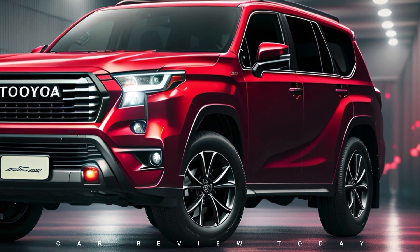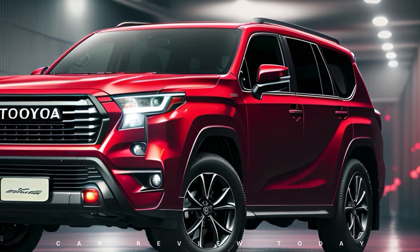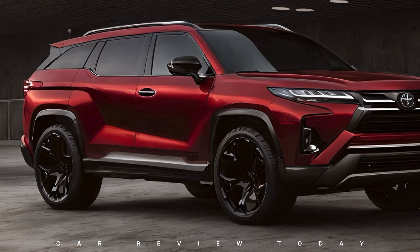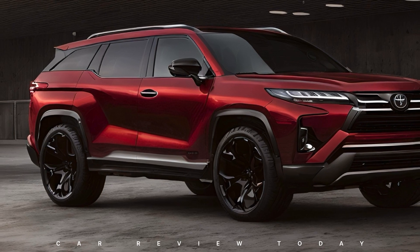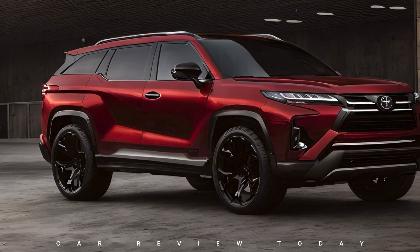The new Toyota Fortuner 2025 is now available worldwide. While pricing varies based on location and optional features, the Fortuner's remarkable capabilities undoubtedly offer incredible value for your money.